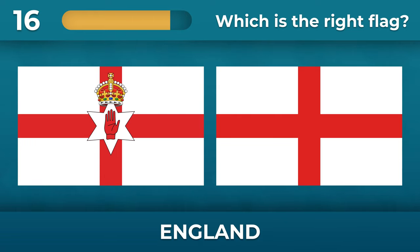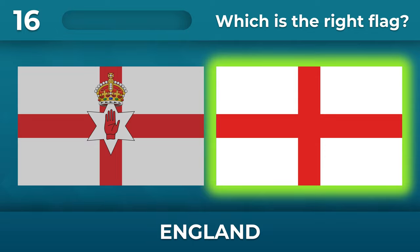Do you remember the flag of England? A red cross on a white cloth without a coat of arms.